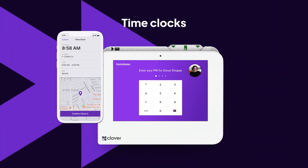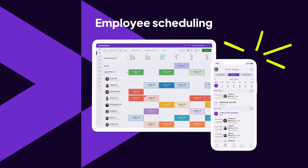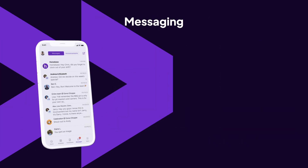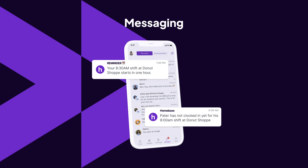Add our free time clock right on your Clover device, then get free employee scheduling to conquer every shift. Built-in messaging, shift reminders, and late alerts keep your team on track.